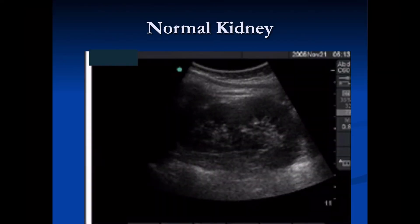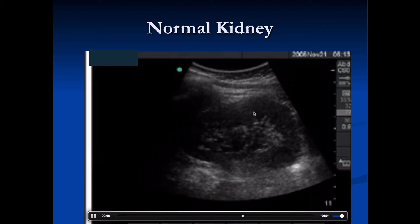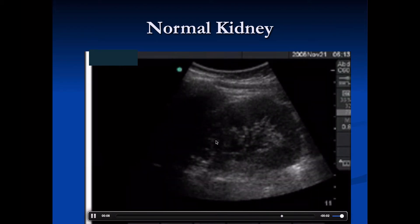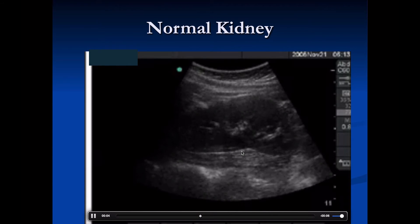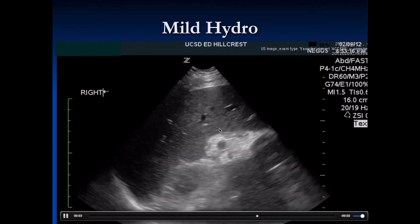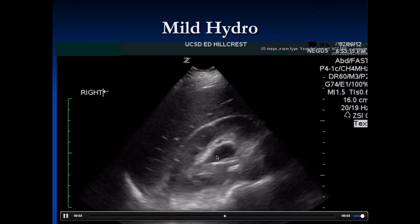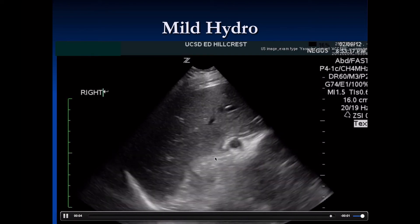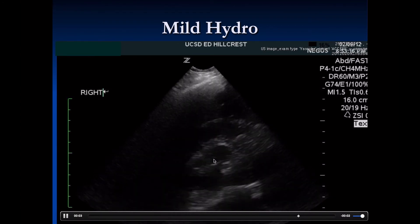Here is a normal kidney — a nice cortex, the medulla with collecting system, and the ureter exits here. In this next kidney, we still see the cortex but there is a little more fullness in the medulla and collecting system, with more fluid indicating early hydronephrosis.